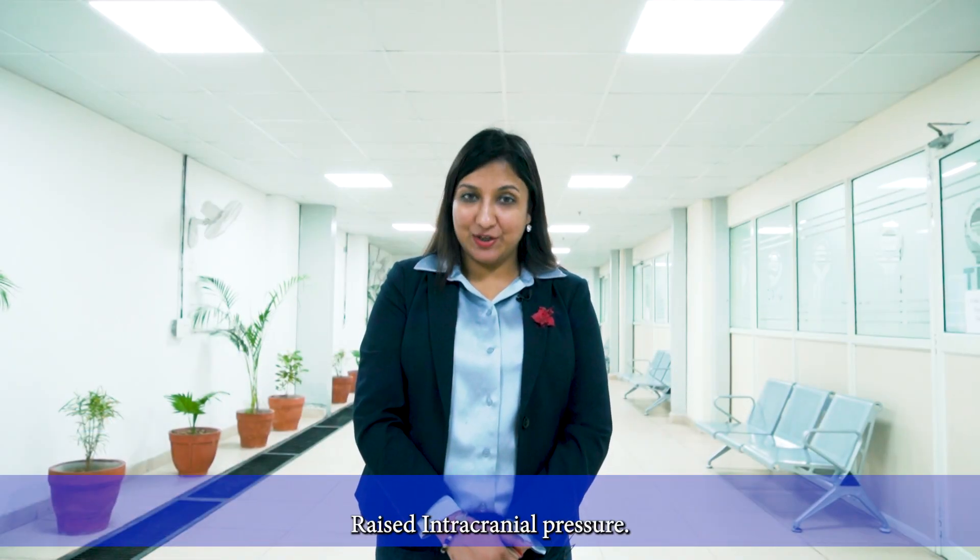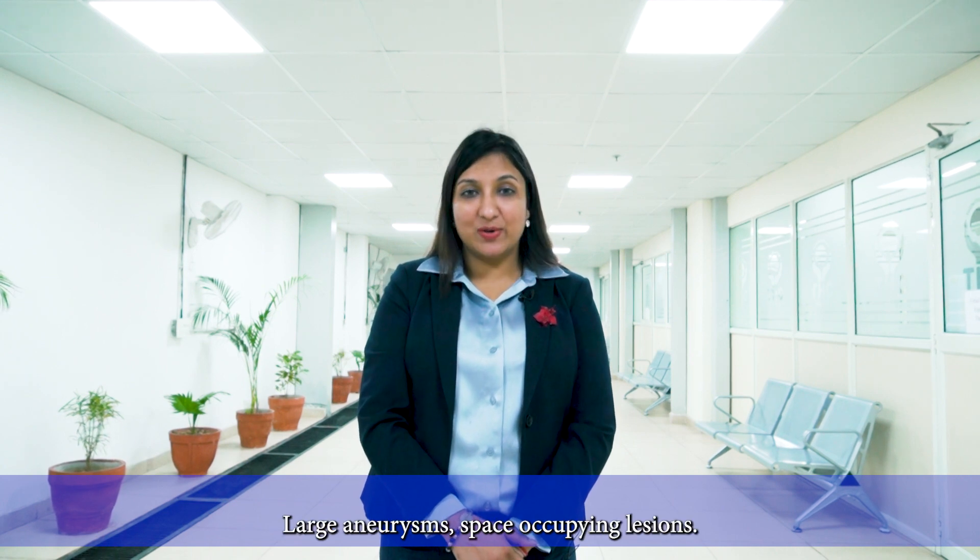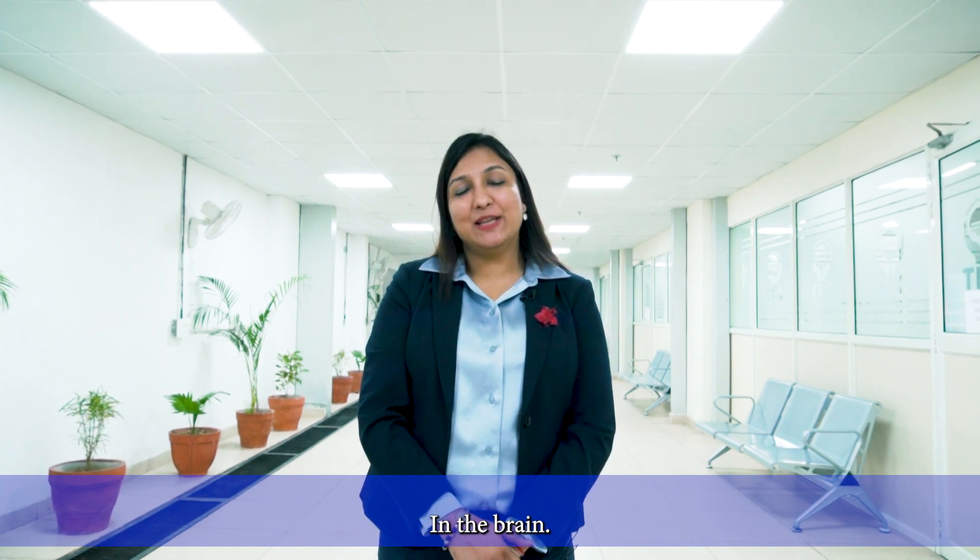What are the contraindications of MECT? Raised intracranial pressure, recent myocardial infarct, large aneurysms, and space occupying lesions in the brain.